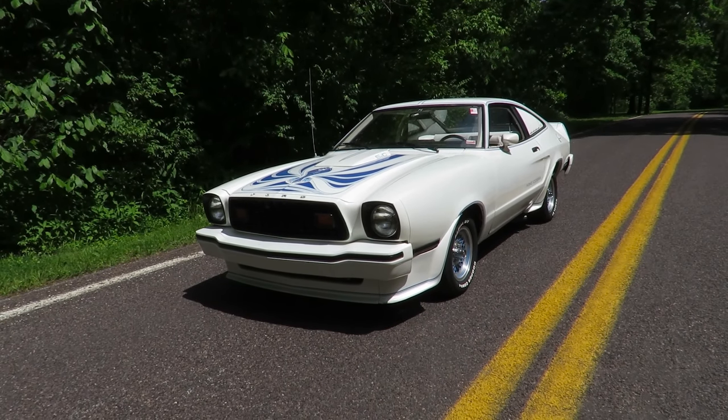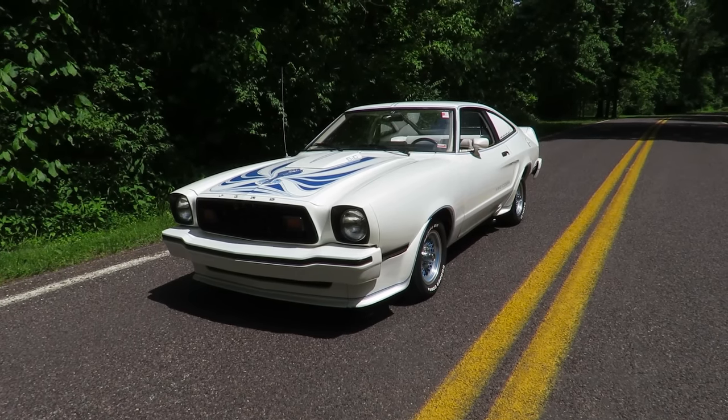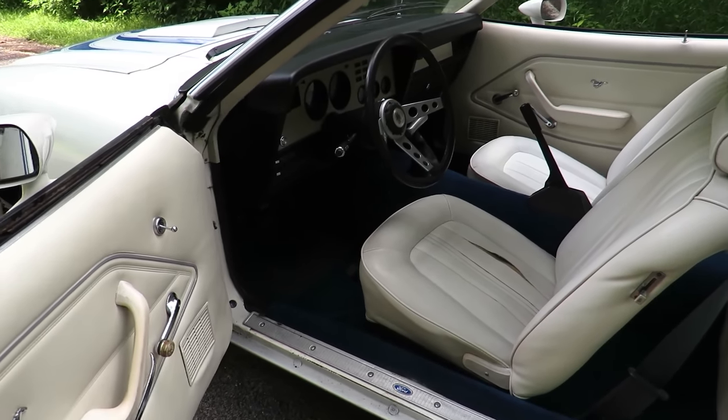Hello, I'm Max from Test Drive Blogs, and today let's have a look at this 1978 Ford Mustang II King Cobra. White exterior with blue accenting, with a white vinyl interior.